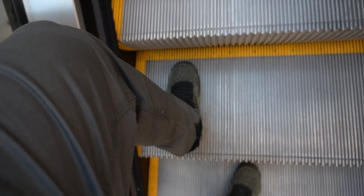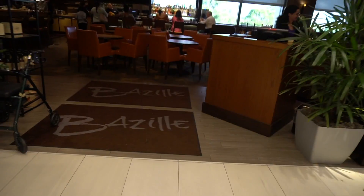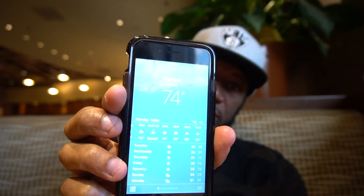Finally made it to the International Mall. Going to see what they got, man. I'm kind of hungry so I may grab something to eat first, then we're going to check around. Follow me. Currently we're at a restaurant — I think it's Brazilian? It's kind of windy outside but it's whatever. We're at International Plaza, right next to the airport.